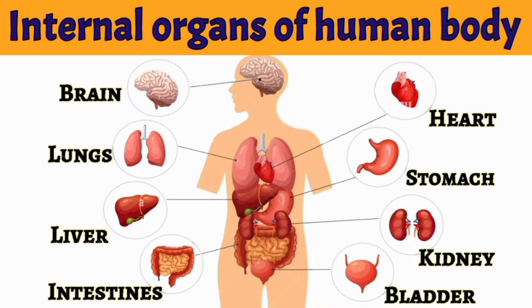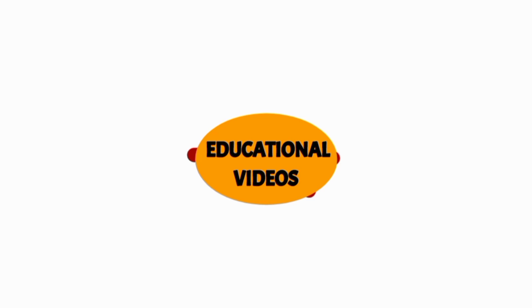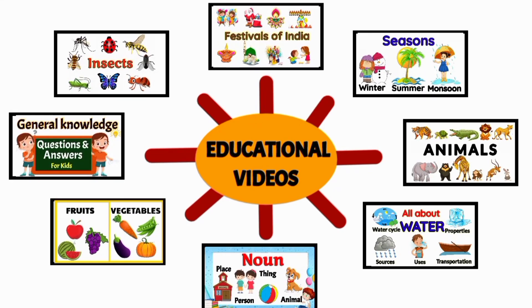So we learned that all the internal organs are connected to each other. However, they perform different functions with a single goal — that is to keep us alive and healthy. For more educational videos, you can see the links given in the description box.